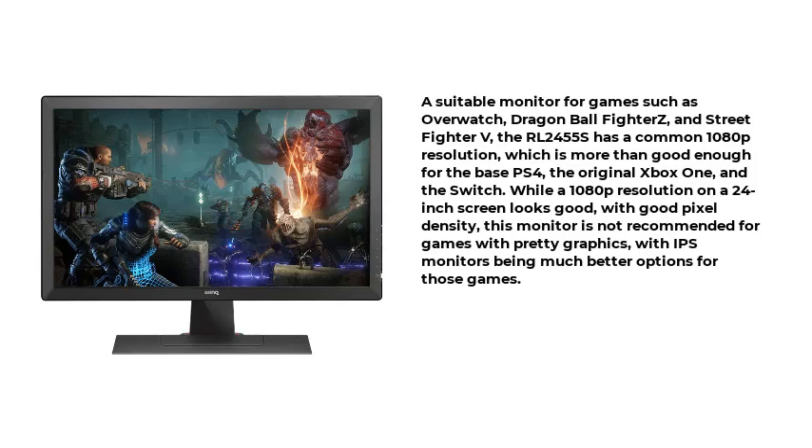A suitable monitor for games such as Overwatch, Dragon Ball FighterZ, and Street Fighter V, the RL2455S has a common 1080p resolution, which is more than good enough for the base PS4, the original Xbox One, and the Switch. While a 1080p resolution on a 24-inch screen looks good with good pixel density, this monitor is not recommended for games with pretty graphics, with IPS monitors being much better options for those games.